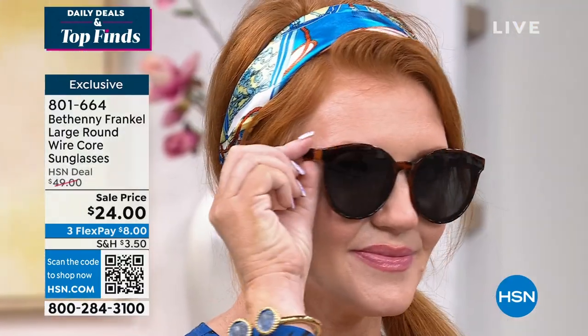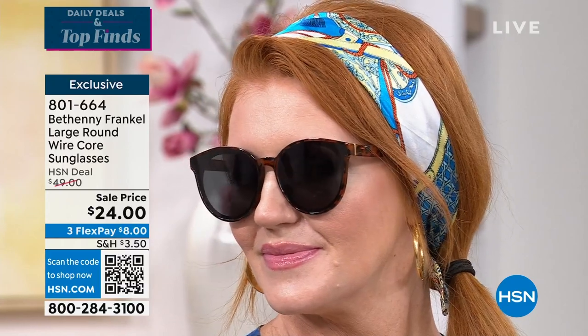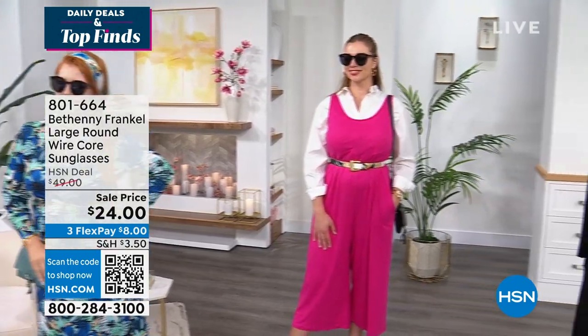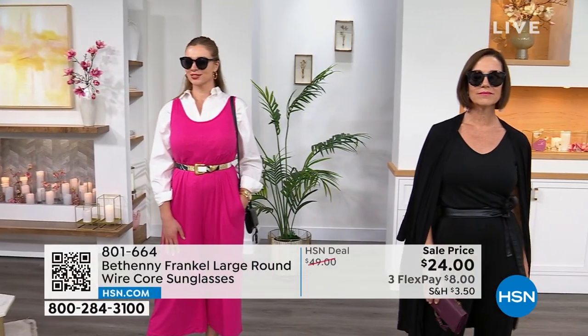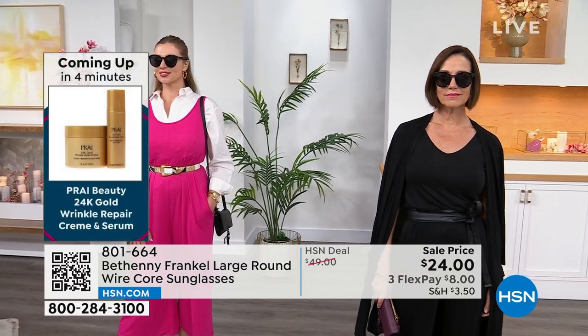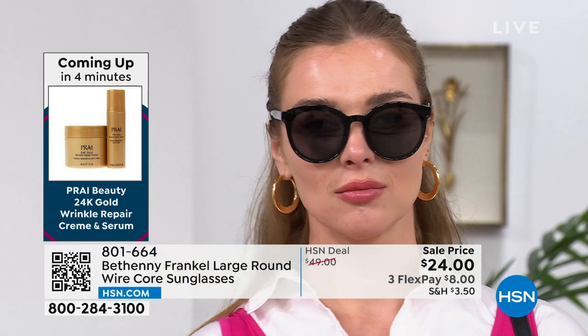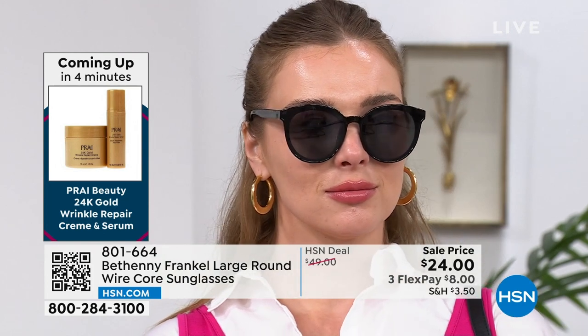The lenses are scratch and impact resistant, so you don't have to baby a pair of sunglasses like these. They're great quality, a nice substantial weight on the face. They have that molding in the nose area, so you don't have to worry about them falling off. They fit so beautifully and feel so comfortable. And each color shows a little bit of a different personality.